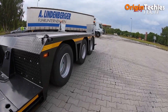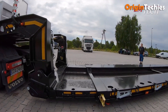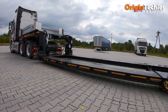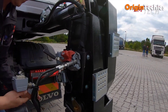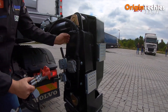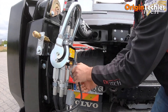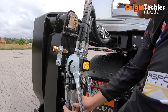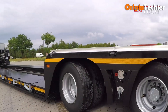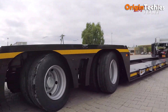Its pneumatic suspension system and WABCO braking ensure smooth rides and enhanced safety. Designed for both front and rear loading, the detachable gooseneck and axle platform provide versatile loading options. Ideal for transporting heavy machinery, construction equipment, and industrial components, the Emtek 3NNT 1R 3H stands out as a reliable and innovative solution in the transport industry.